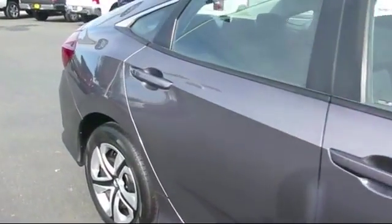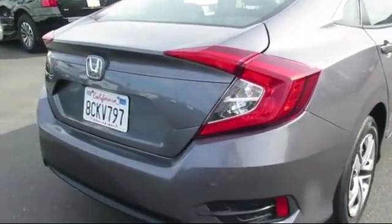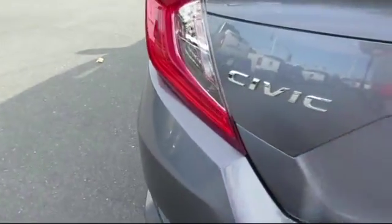Daytime running lights, bucket seats, and much more. At All-Star Ford, we take pride in bringing you innovation and convenience with our like-new line of pre-owned vehicles.